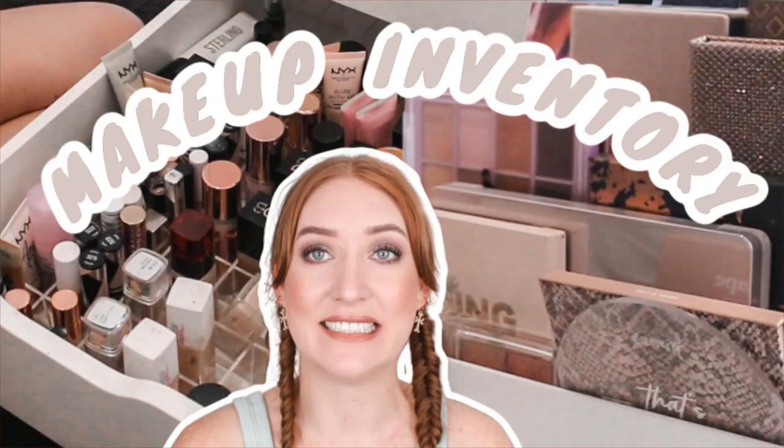Hey guys, welcome back to my channel and if you're new here, my name is Tanika and in today's video I am going to be going through my blushes, decluttering hopefully, and reorganizing them. A few videos ago I did a makeup inventory and blush was a pretty big category. There were a lot of numbers in there and although I have a real love for blushes, I just don't think I need this many. So I'm going to pull them all up on my desk here and we can go through them together.